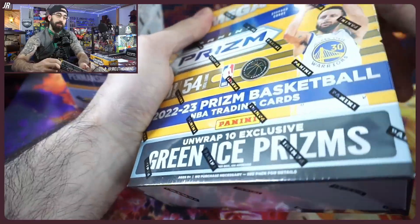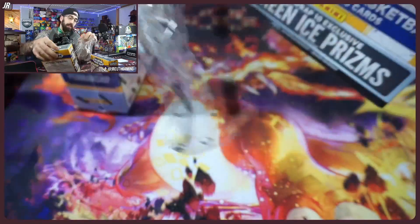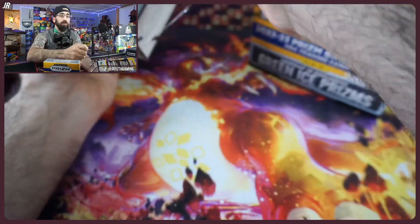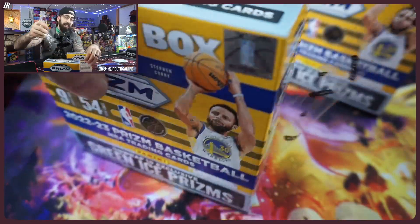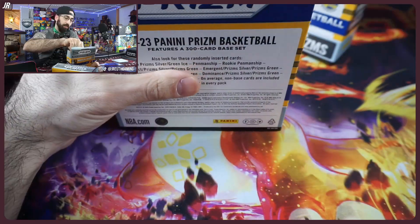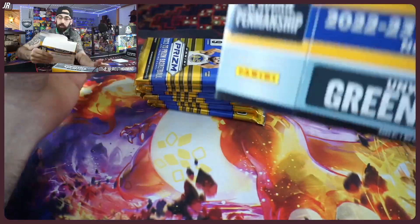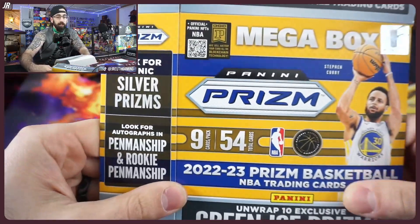Green Ice Prism for the fanatics exclusive — guys, this is arguably going to be the best retail product you can get, potentially over the regular retail box. The color green represents fanatics exclusive across the sports empire. Green Ice Prism is what we're looking for in their rookie form — Van Carol and any of the top guys.